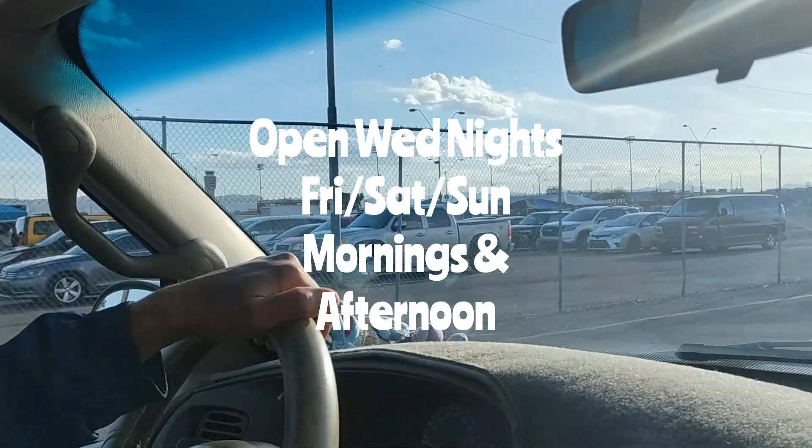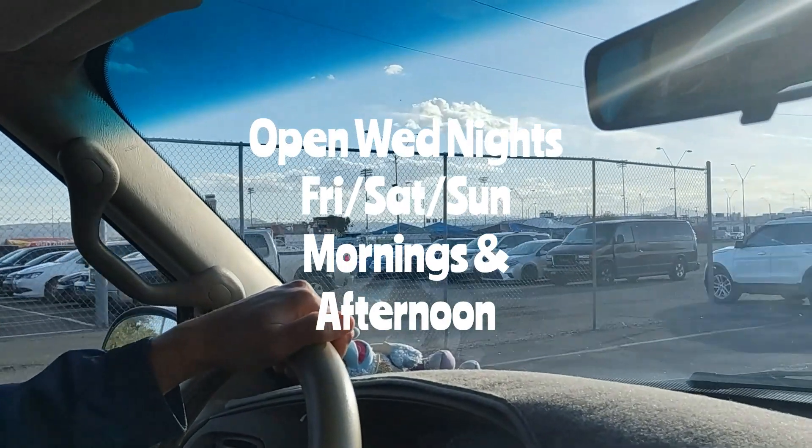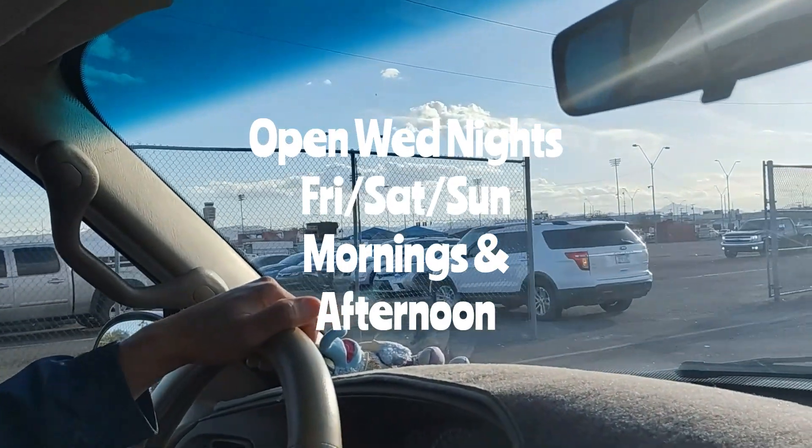They are open Wednesday evenings, and then they are also open Friday, Saturday, and Sunday mornings and afternoons.